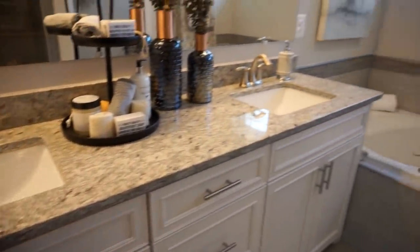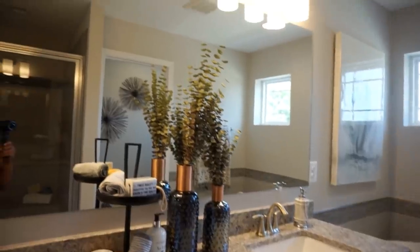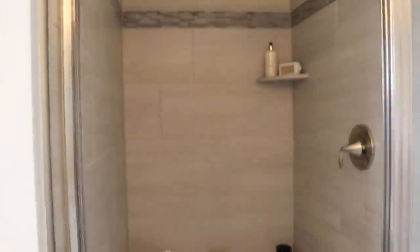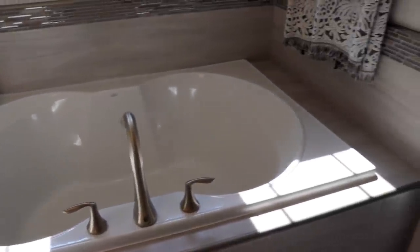The master bathroom has a double vanity with lots of cabinet space. It has a beautiful huge shower with a bench, which is spacious and even has a light inside the shower. And then there's a big garden soaking tub that we both can fit in, which is amazing.